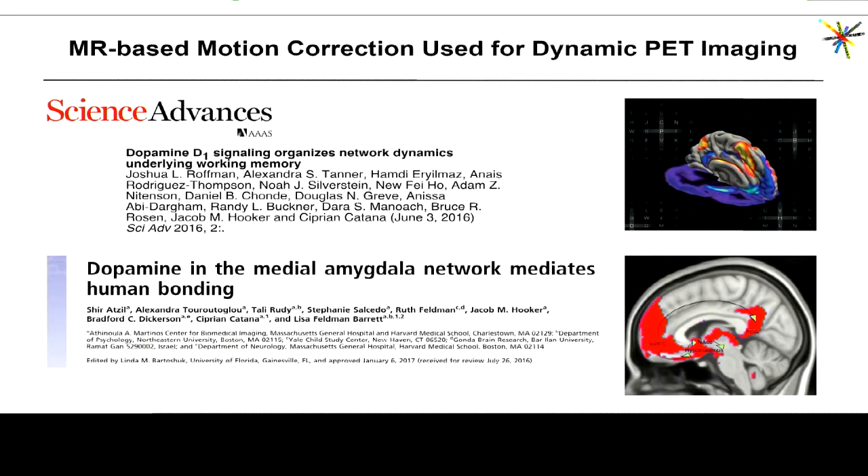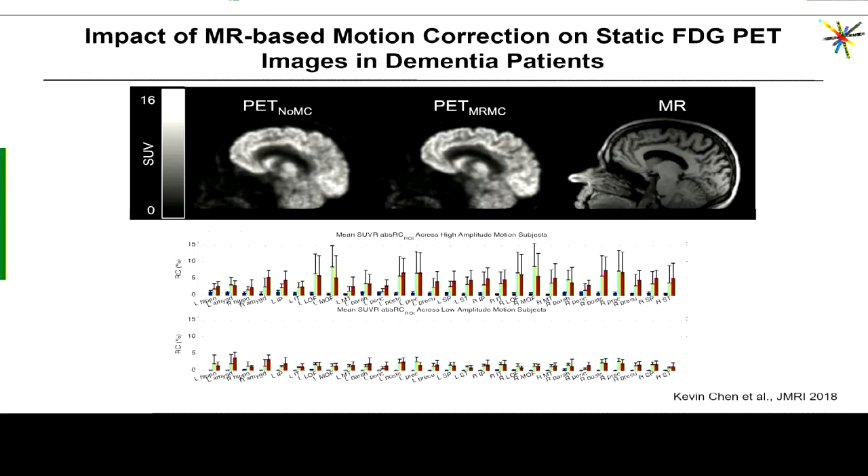Over the years we used this approach for several research studies. More recently Kevin Chen, who was a graduate student in my lab, looked at the impact of MR-based motion correction on static FDG images acquired in Alzheimer's disease patients, going more toward the clinical relevance of these corrections. He showed improvement in image quality, and also that the relative improvement in quantification is more substantial in patients who move a lot, as you can expect — those subjects exhibited high-amplitude motion compared to those who moved less.